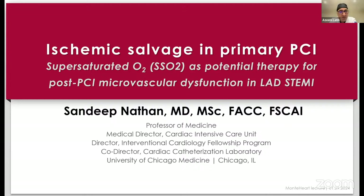For those of you who don't know Dr. Nathan, he's a professor of medicine. It's interesting and unusual for me still to see interventional cardiologists who keep such a big clinical practice. To still run the cardiac intensive care unit as well as the cath lab must be a lot, but it also allows you to be an expert in the area we're going to talk about, because you really get to see these patients in the lab and then afterwards. Dr. Nathan is going to be talking to us about ischemic salvage and primary PCI, in particular the role of supersaturated oxygen.